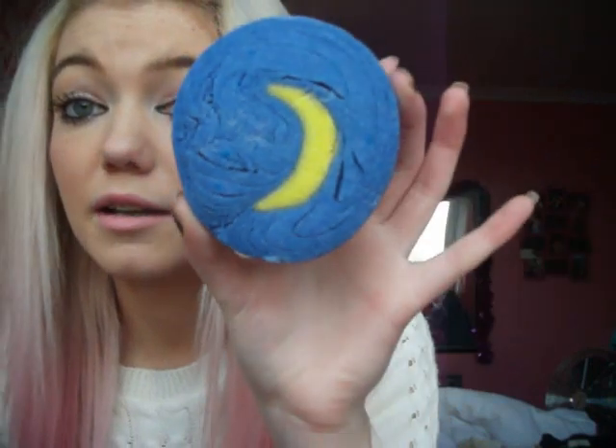And the last Lush item is Christmas Eve bubble bath - because I'm sad and I wanted to use it on Christmas Eve! It's a really nice big blue colour and it's £2.95. Sorry if you really like Lush hauls and I rushed through that, but I didn't want all my videos to just be Lush hauls.